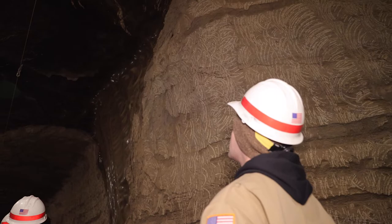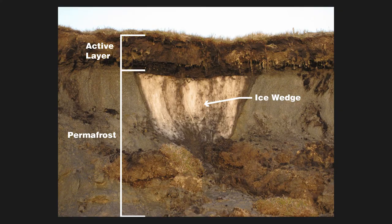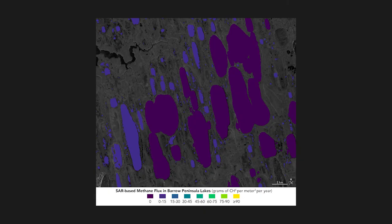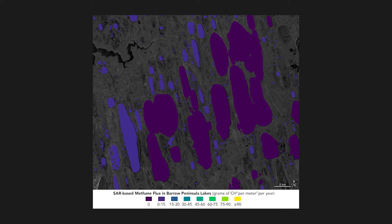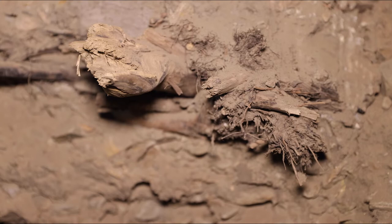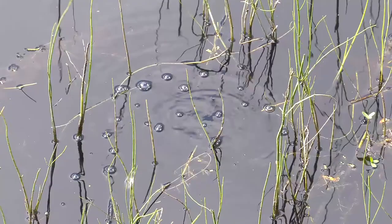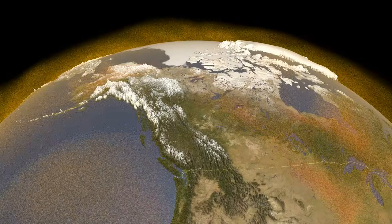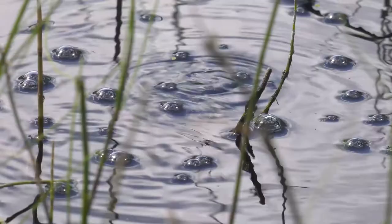Not all permafrost contains ice. But here in interior Alaska, we have frozen soils with massive amounts of ice — very large ice wedges, as big as garages. When that ice melts, the ground surface collapses and sinkholes can fill with water. When that happens, new little ponds form: thermokarst ponds. And as thermokarst ponds form, microbes in the soil feast on the newly thawed organic material, releasing methane into the atmosphere — an extremely potent and flammable greenhouse gas.